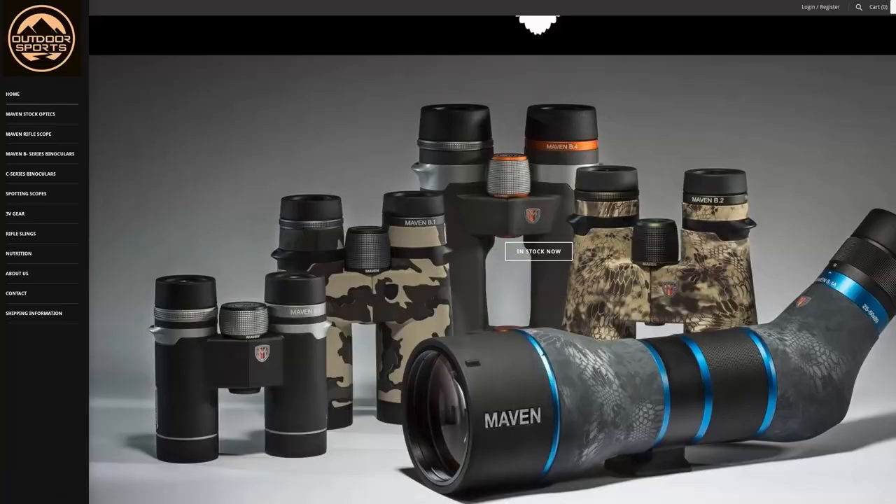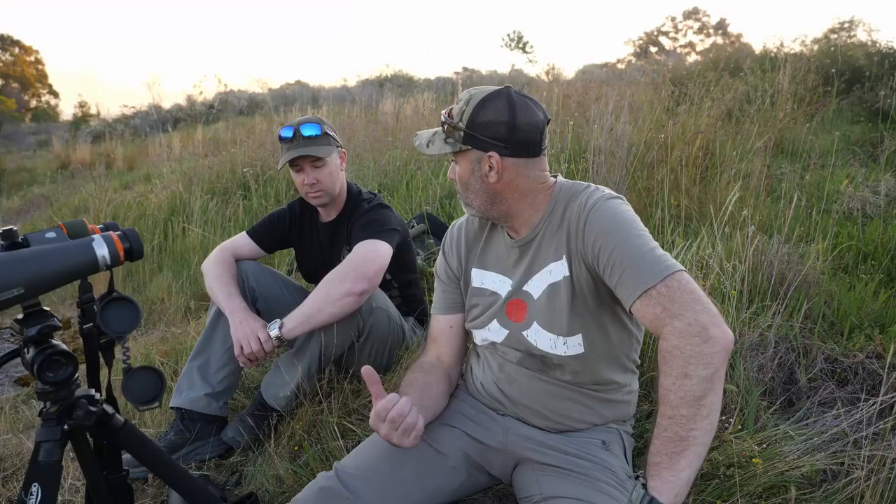G'day guys, Nathan Stewart's joined me today. For a while we've been talking about some interest that's been shown on social media about binoculars — what are good choices, what's not, and value for money. So we've got a fair variety of binos here today, all of which are owned by Nathan, myself, or my brother, other than one demo pair from Outdoor Sports Australia — they're Maven. Welcome Nathan.